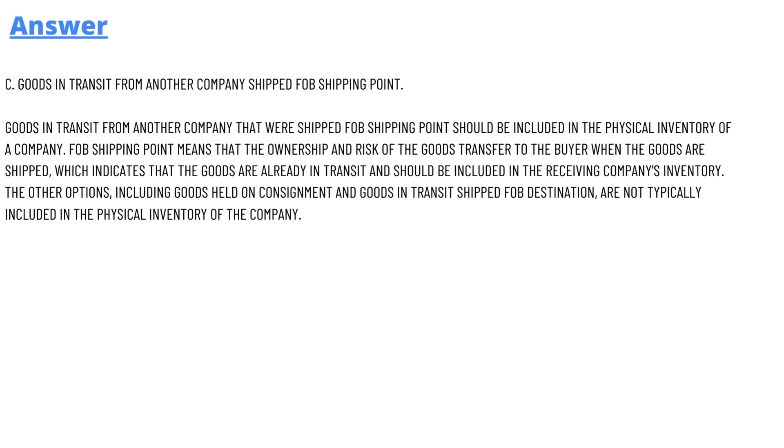FOB shipping point means that the ownership and risk of the goods transfers to the buyer when the goods are shipped, which indicates that the goods are already the buyer's and should be included in the receiving company's inventory. The other options, including goods held on consignment and goods in transit shipped under other FOB designations, are typically not included in the physical inventory of the company.